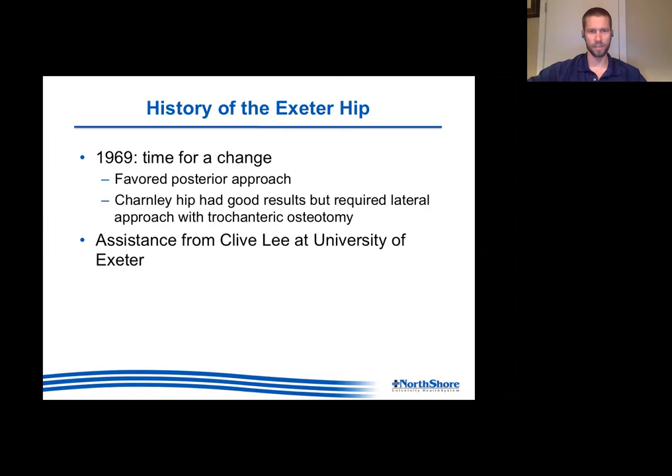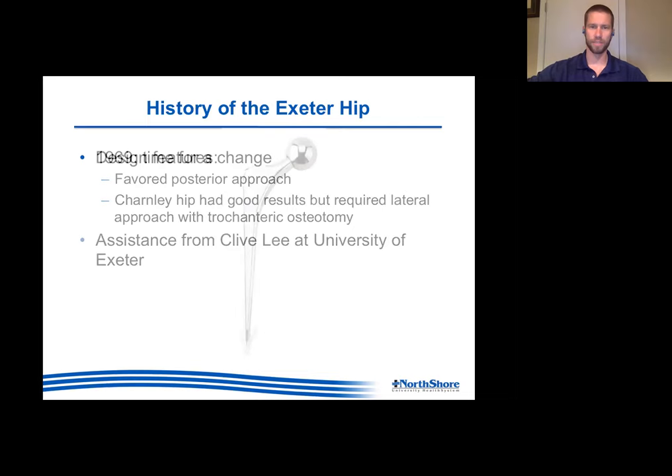If you wanted to do the gold standard at the time - what Sir John Charnley was doing - you actually had to go to England, do training under him, and be granted permission. It had to be via a lateral approach with a trochanteric osteotomy. Mr. Ling really wanted to do a posterior approach, so he decided to do his own thing. He teamed up with an engineer named Clive Lee from the University of Exeter, and this is what they ultimately came up with.